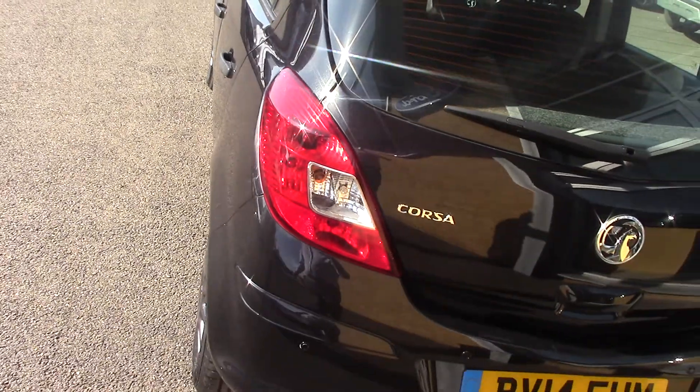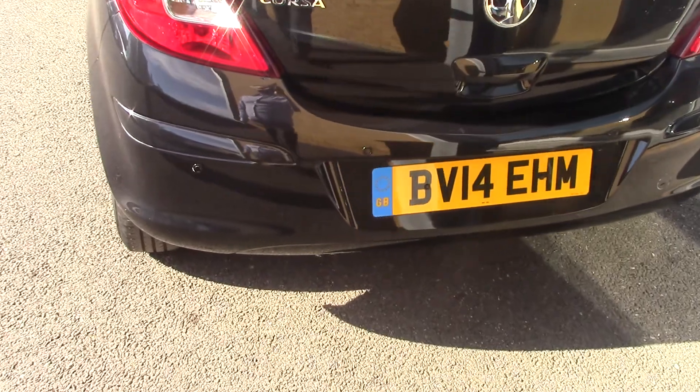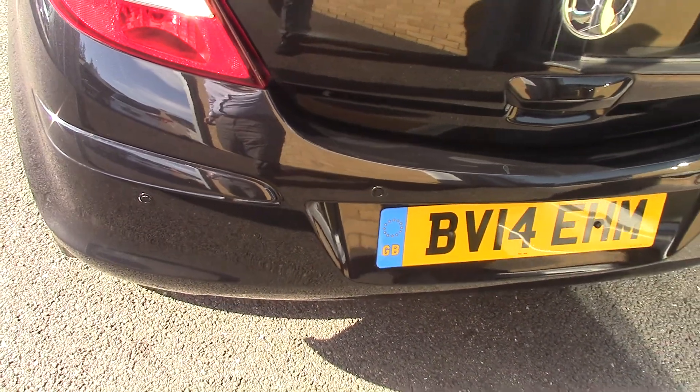We'll come to the back of the vehicle so you can see all that. As you can see just at the bottom there, this car does have parking sensors as well, so always a nice option on cars.